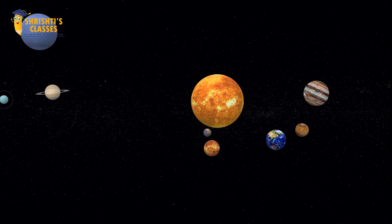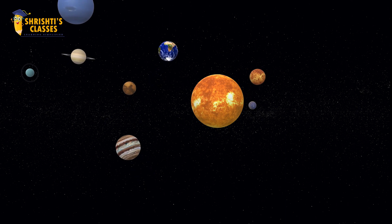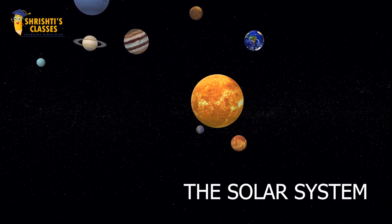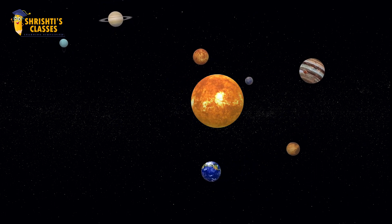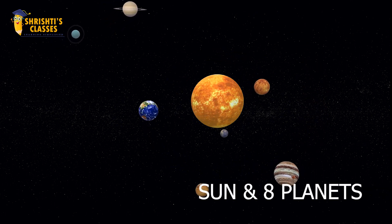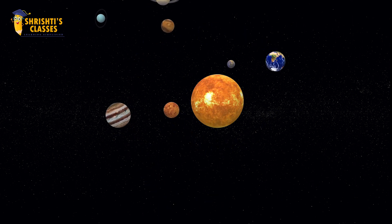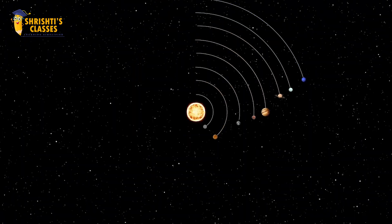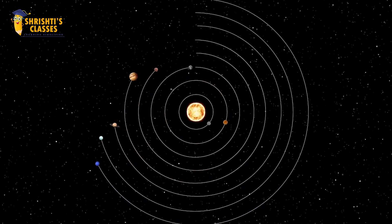Do you know what its family is called? It is called the solar system. The solar system contains the sun and eight planets. Every planet moves in a fixed path around the sun, and we call this fixed path an orbit.